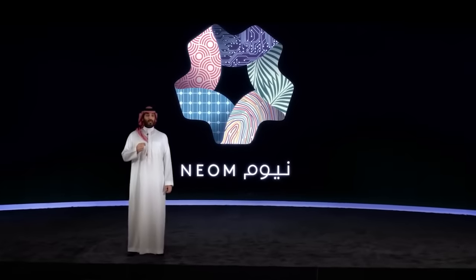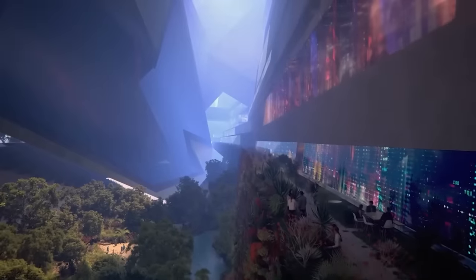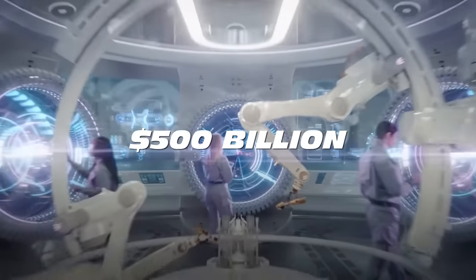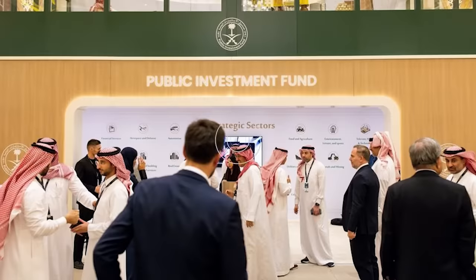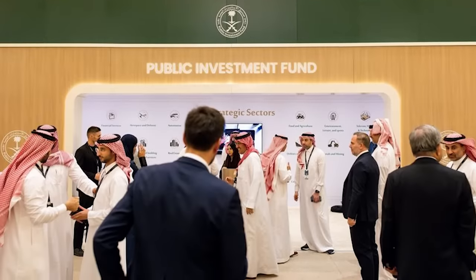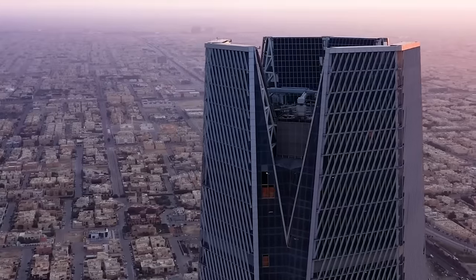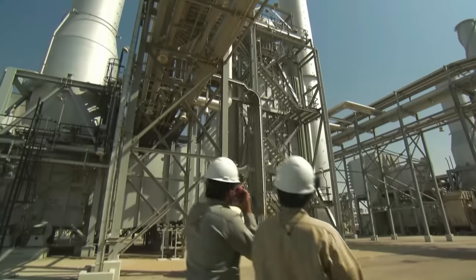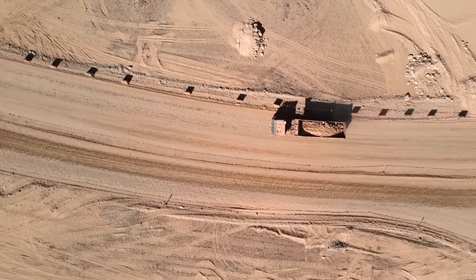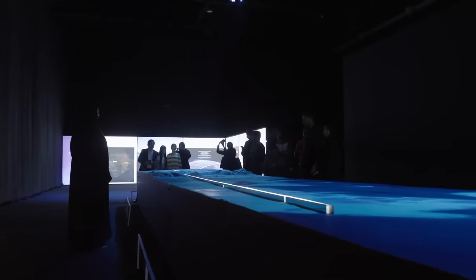According to the brainchild of the project, Saudi Crown Prince and de facto ruler Muhammad bin Salman, the futuristic city of NEOM is expected to cost more than $500 billion and aims to become the industrial and business center of the world. NEOM is owned by Saudi Arabia's sovereign wealth fund and is part of a framework called Saudi Vision 2030, a plan that seeks to diversify Saudi Arabia's economy and reduce its dependence on oil. The city's first phase is set to cost $320 billion, half of which will come from the kingdom's sovereign wealth fund.